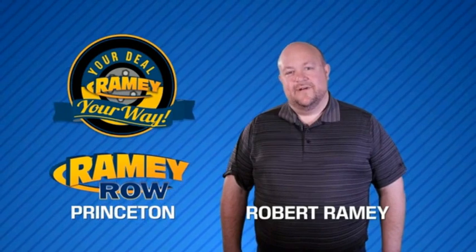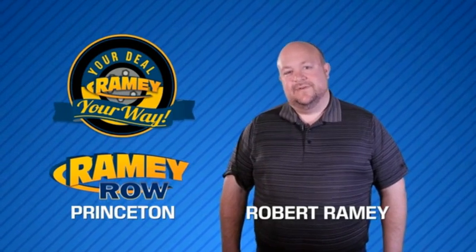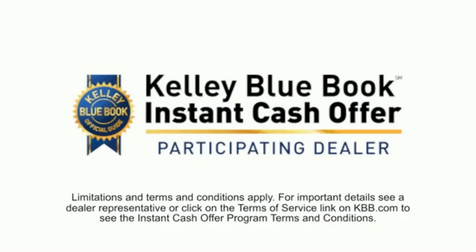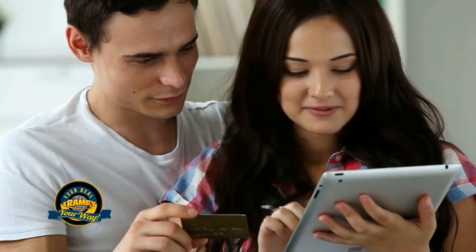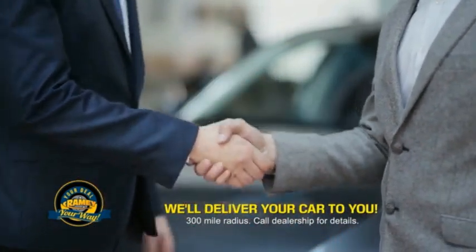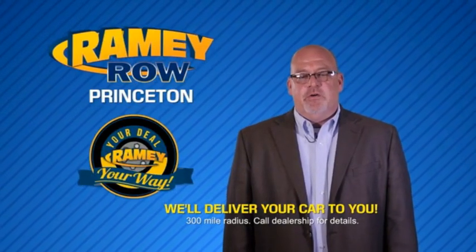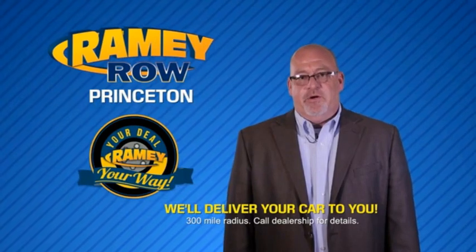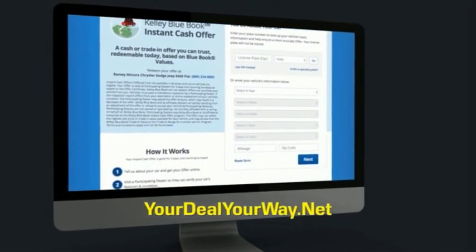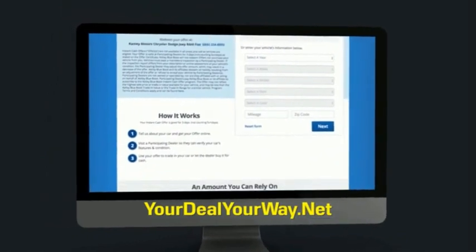For years, Ramey Auto Group has been doing the deal with our customers. We do the deal. Times are changing — we're still doing the deal, just better. Now you can shop online and do your deal your way, from shopping to valuing your trade and negotiating a price. You can do it all from home. Ramey is making your deal easier and giving you the most convenient car buying experience around. Most of our customers that start their deal online are in our showrooms less than an hour and on the road in no time. So check us out at yourdealyourway.net and find a new way to do the deal, only at Ramey.